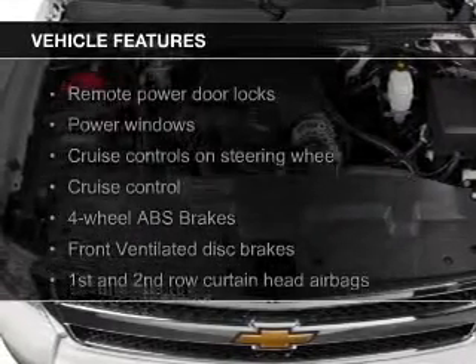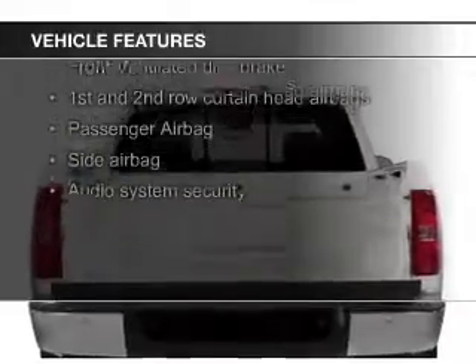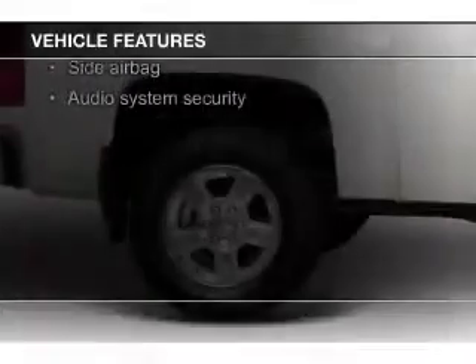The features include leather seats, Sirius XM satellite radio, digital audio input, heavy-duty suspension, and premium rims.